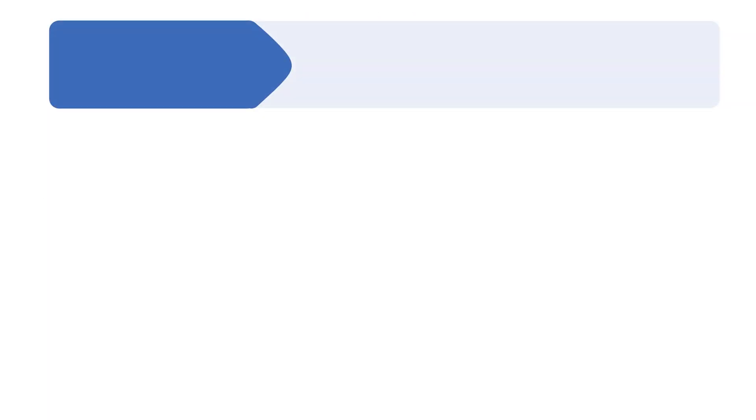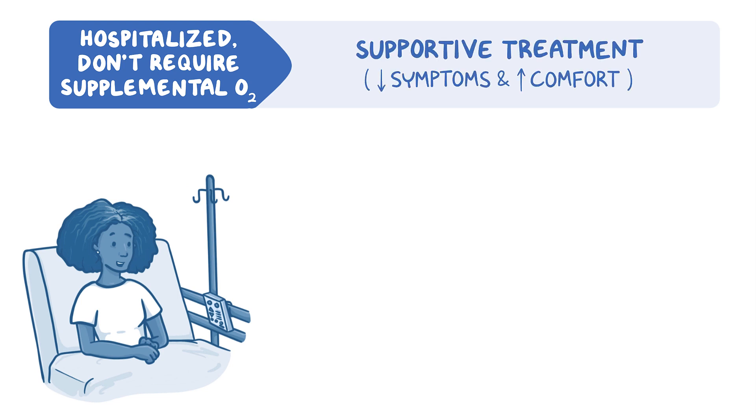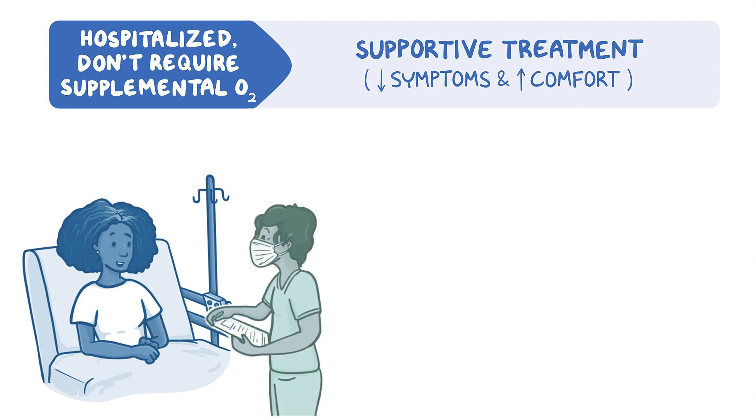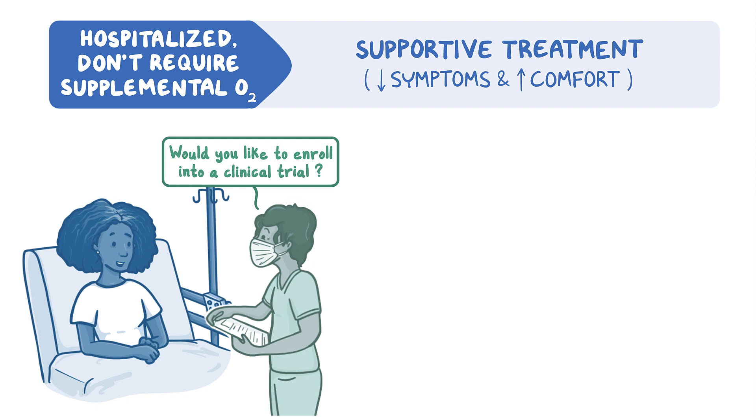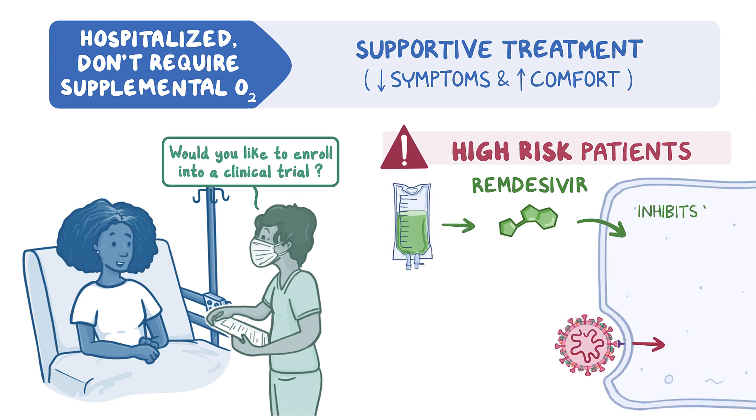Patients who require hospitalization for COVID-19 infection but do not require supplemental oxygen should primarily be given supportive treatment, focusing on reducing symptoms and promoting comfort. Healthcare providers should also consider seeking permission to enroll patients into clinical trials as soon as a COVID-19 diagnosis is confirmed. Patients who are at high risk of developing severe COVID-19 symptoms may receive remdesivir, an IV antiviral drug that inhibits viruses from replicating in the body by interfering with a critical enzyme during the RNA replication phase.